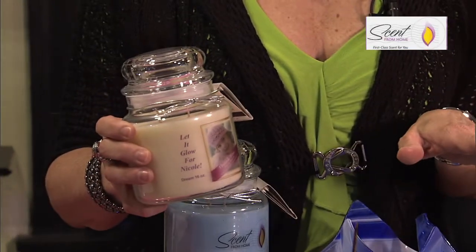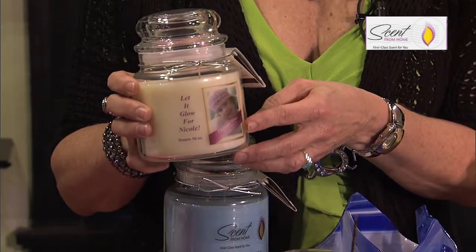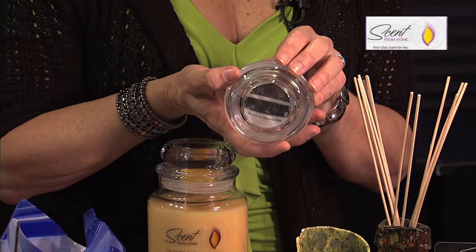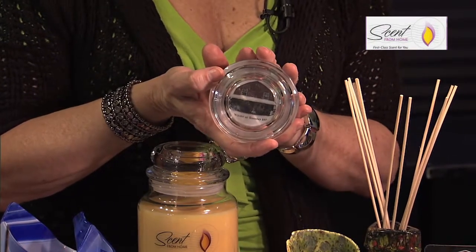Our candles and several of our products we customize at no additional charge. For example, we participate a lot with benefits, and this particular label had a nice little photo — photos do work well on labels. We also have what we call our lid disc, where you can have a photo or a special message inside of the lid.